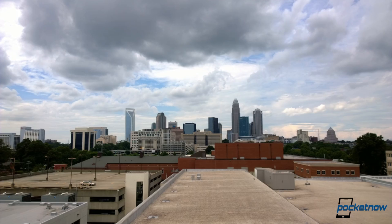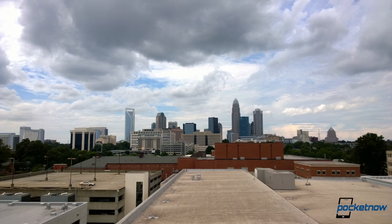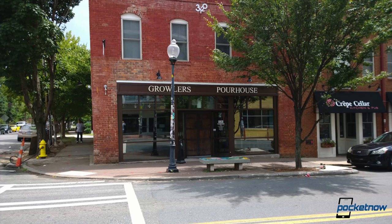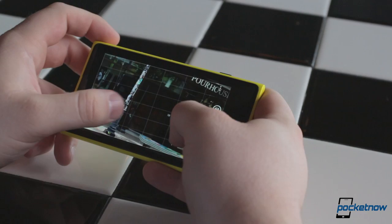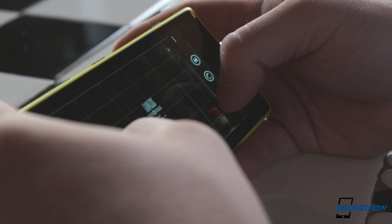Take the Charlotte skyline for example. We were several miles outside the city and wanted a closer shot. Instead of finding a closer spot to shoot from, we went to a familiar place and took several photos, then later framed the image how we wanted without losing any quality. My friends and I also took a picture of a popular bar in Noda called Growler's Poor House and later wanted to see the hours of operation. Even though we took the picture from across the street, we were able to zoom in enough to see it opens at 5pm during the week and at noon on weekends. Or take the picture of this moth we found on the sidewalk — we snapped a few pictures and later cropped in to see the individual fibers on its wing, something we couldn't even see with our own eyes at the time.